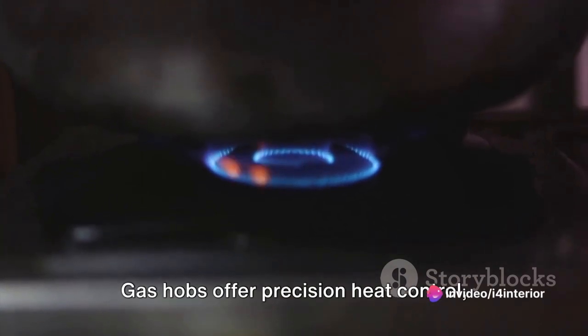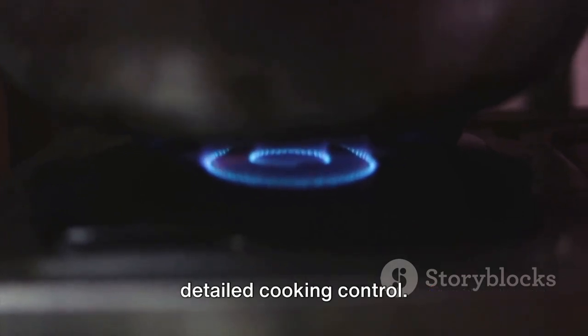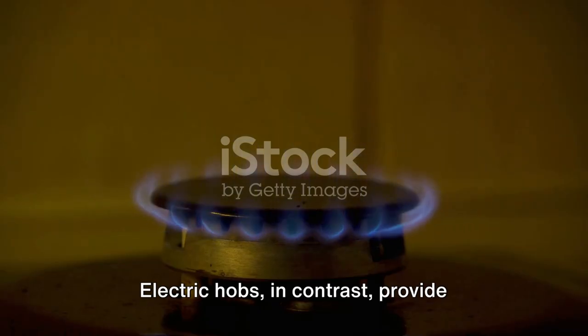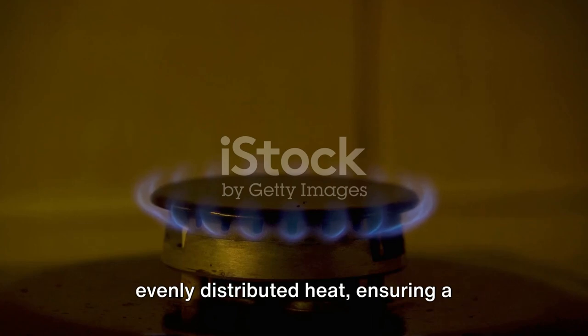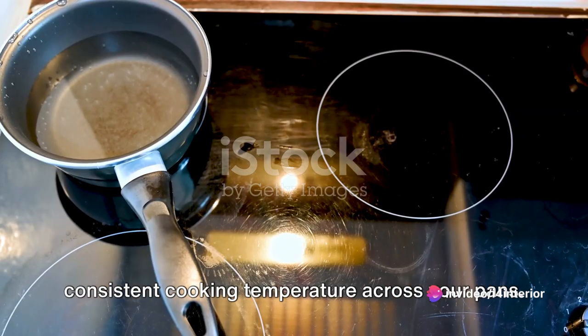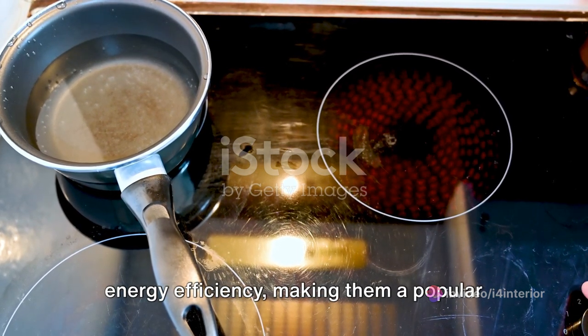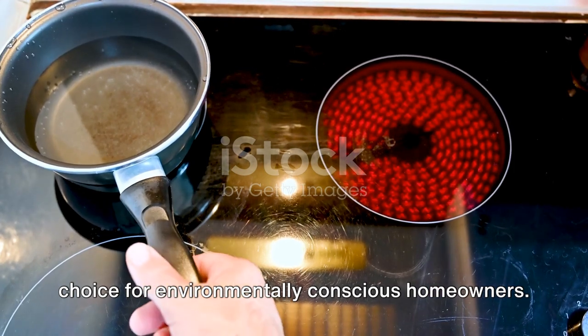Gas hobs offer precision heat control, making them ideal for chefs who require detailed cooking control. Electric hobs, in contrast, provide evenly distributed heat, ensuring a consistent cooking temperature across your pans. Induction hobs are praised for their energy efficiency, making them a popular choice for environmentally conscious homeowners.